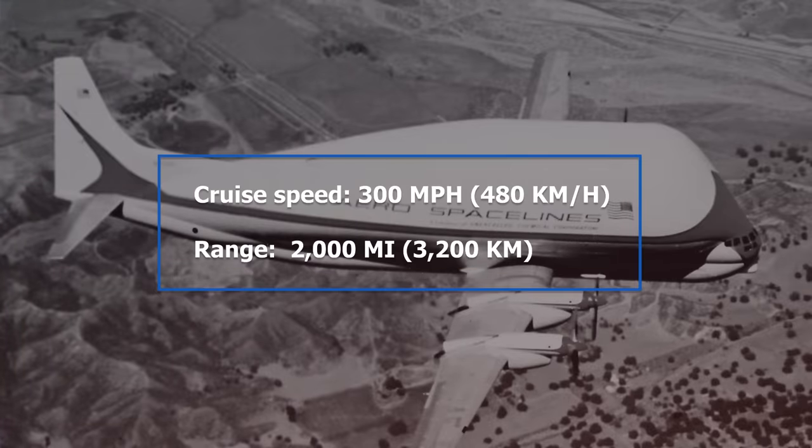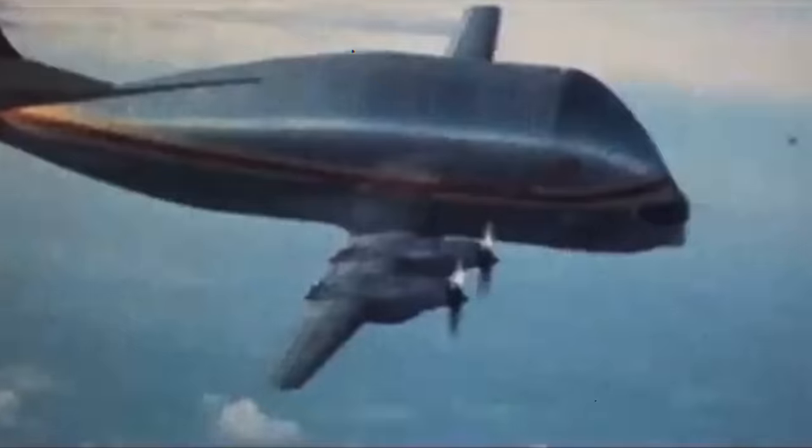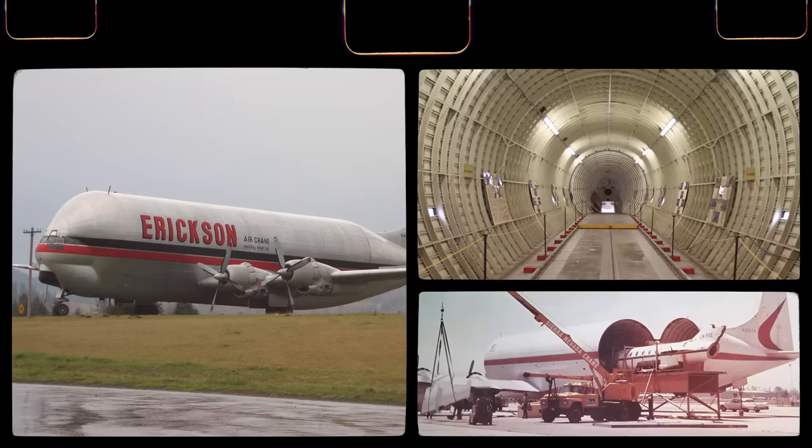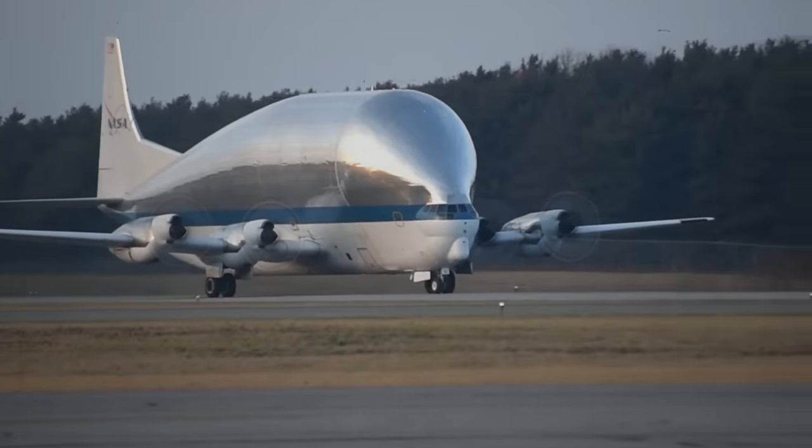The Super Guppy program nearly ended in tragedy when, in 1965, the prototype suffered a fuselage collapse in its upper bulbous section while practicing high-speed dives at Edwards Air Force Base. Luckily, all parties survived the accident and the aircraft was saved before being rebuilt with significant reinforcement to its upper fuselage. The second model was built with even better engines and a lengthened cargo compartment. Four of those later models — the Super Guppy Turbines — were constructed in total, including two made by the then-independent UTA French Airlines. Two smaller Mini-Guppy planes were also constructed. Today, one Super Guppy still flies with NASA, where it is the last operational Boeing 377 in the world.